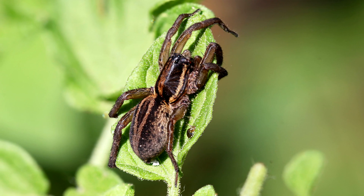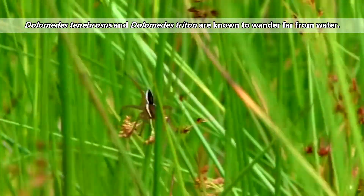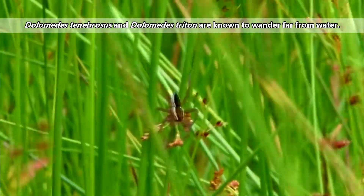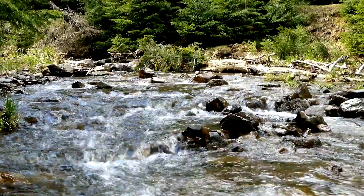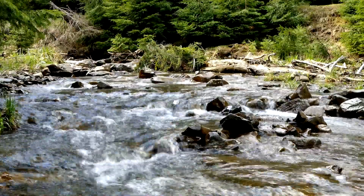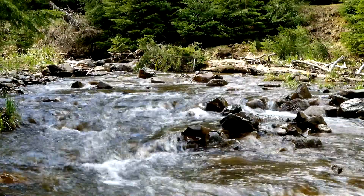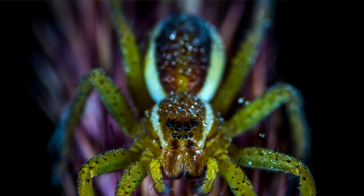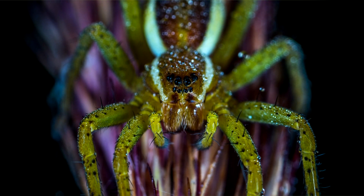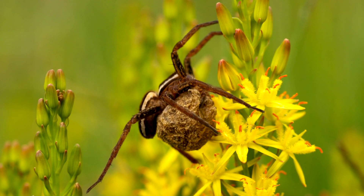Fishing spiders are found worldwide in tropical and temperate areas. These spiders are typically found near a source of water, though some species may venture onto land for hunting. The waterways they inhabit may range from stagnant pools to slow-moving creeks to swift streams with rocky banks, depending on the species. These spiders are generally nocturnal and only live about a year, surviving only about a month in their adult stage.